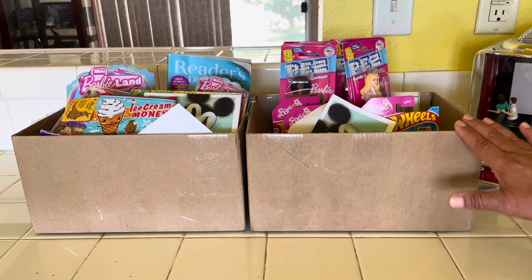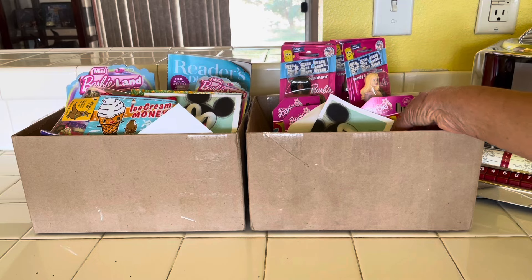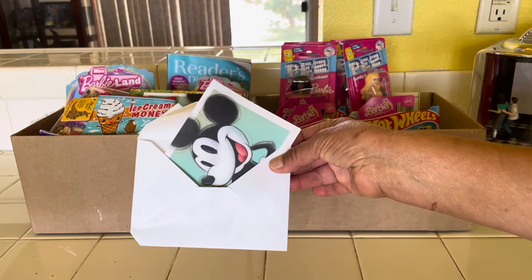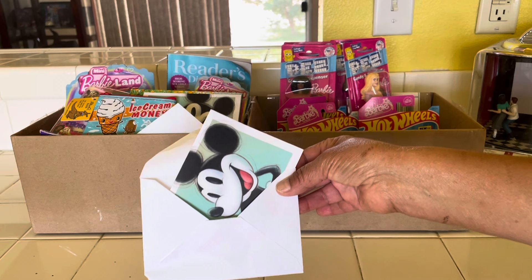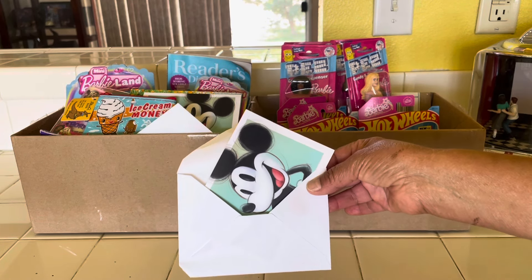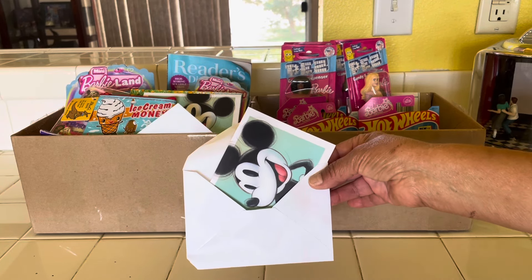I super appreciate it and I'm really going to enjoy these. I want to start off with the cards, the notes. Stella loves to write little notes and she loves cards. She's the one in the family that has always loved to mail off cards for all occasions — she goes to Hallmark. You can see the Mickey Mouse on both of them because she loves Disney also.